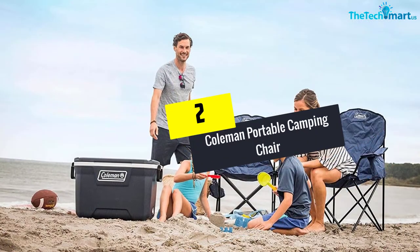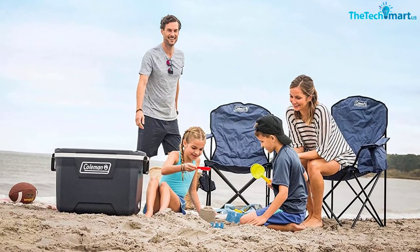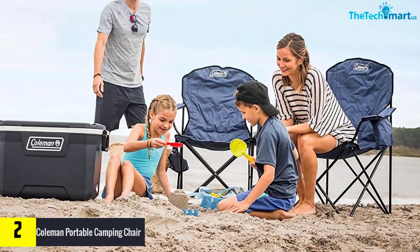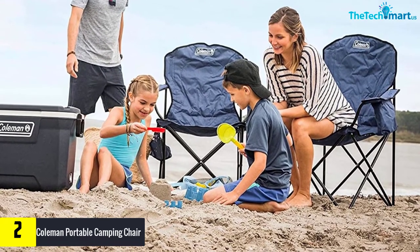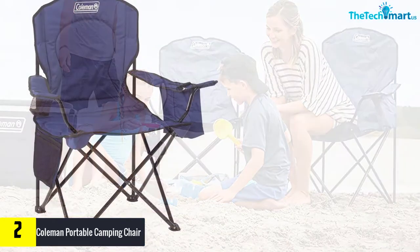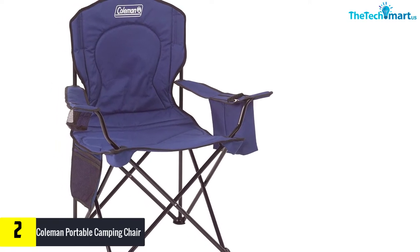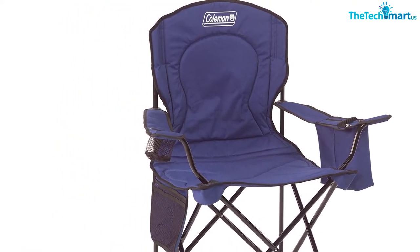At number 2, we have the Coleman Portable Camping Chair. The fully cushioned seat of this Coleman Camping Chair will let you have exceptional comfort. You can have a relaxing time from anywhere you want. Also, it allows you to have hassle-free storage with a collapsible design. Moreover, this will let you have optimal support and comes with a high weight capacity. Additionally, the built-in fork and cooler allows you to have quick access to your cold drinks.